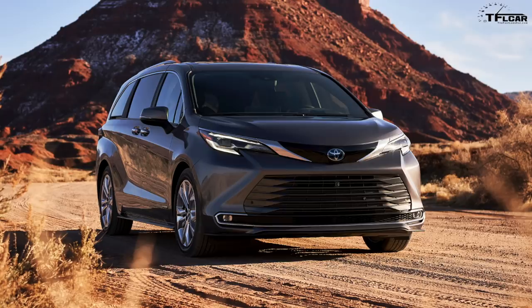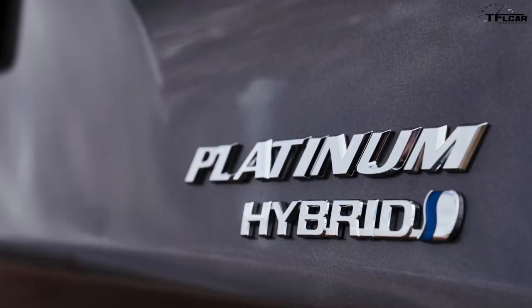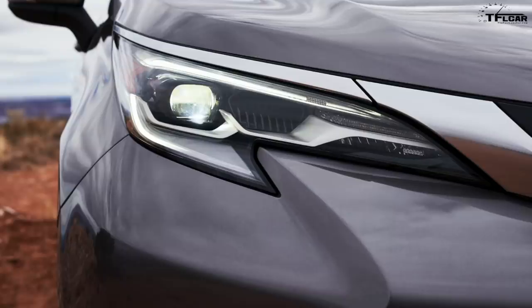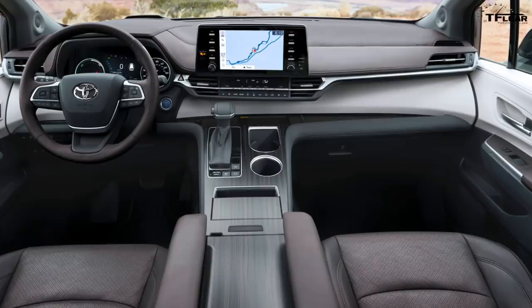Toyota is showing the Sienna overlanding on dirt roads near Moab. No journalists have driven it yet — this is a virtual debut. Toyota may be doing more debuts this way going forward. Inside, it has many new features, including a new 'bridge console' on the interior.